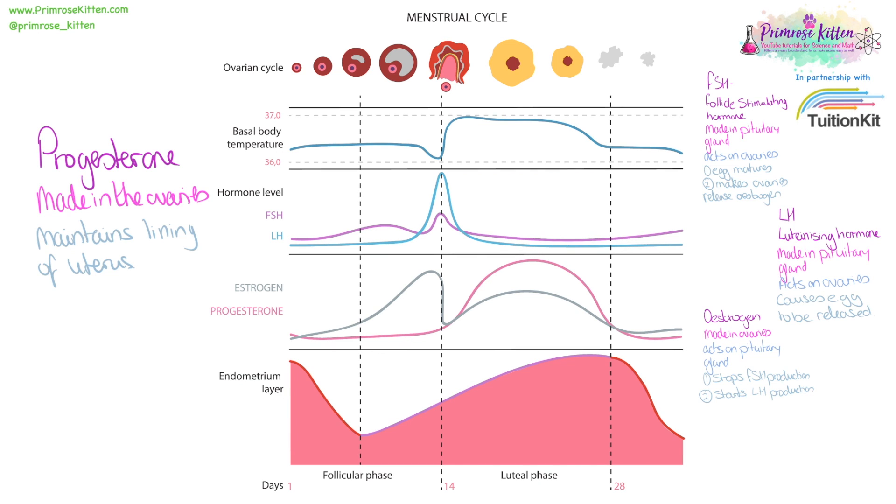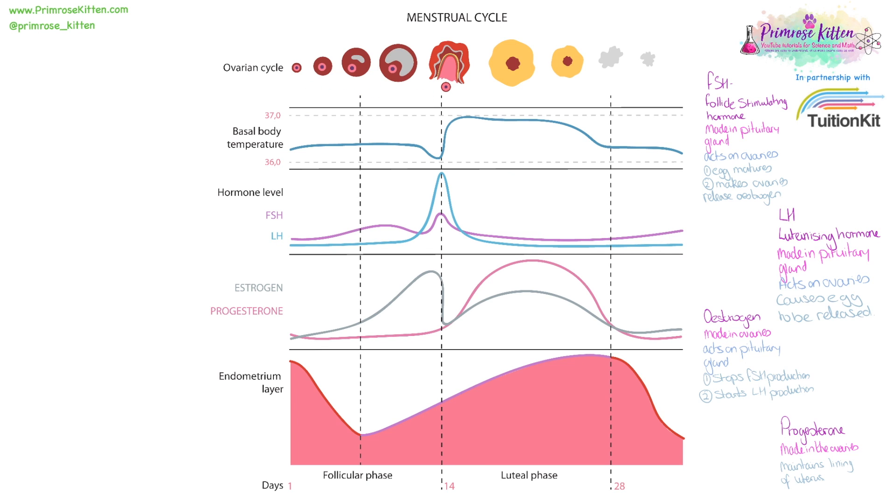This graph may look rather complicated, but that's just because it's telling you lots of information. We can see what the ovaries are doing up here, and this little pink blob here is our egg. If we look at that in combination with the hormones, you can see that it is growing as the FSH levels increase, the egg is maturing, and as the LH levels peak, that is when the egg is going to be released. If no egg is fertilised, it will just fall out, body temperature will go back to normal, progesterone levels will fall, the lining of the uterus will come out, and the cycle will start all over again.